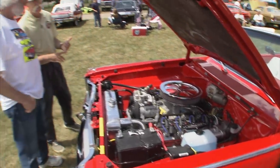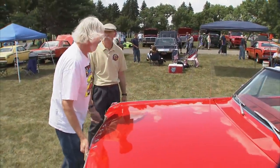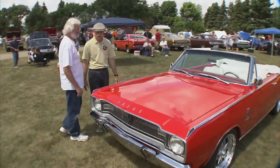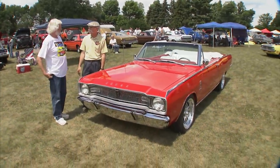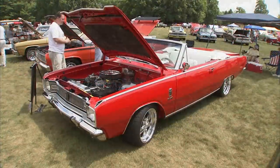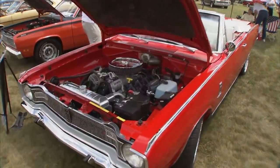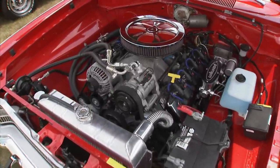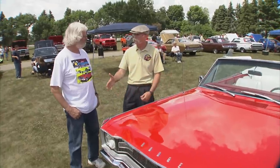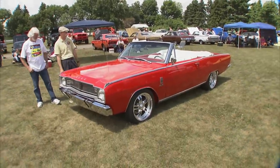With that suspension setup and that motor this has got to be a blast. It handles like a go-kart — flat, stable, a real joy to drive. People have been drawn to this car all day. I think it's the color combination, and you just don't see very many convertible Darts. Beautiful car, John — you do beautiful work.